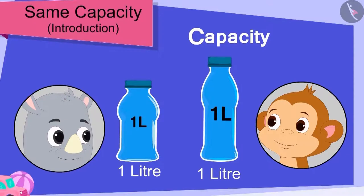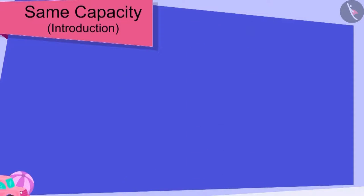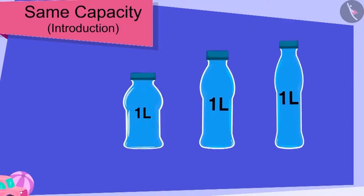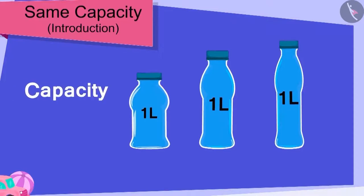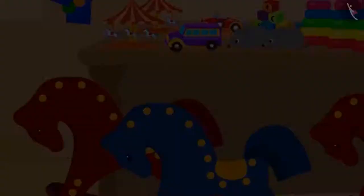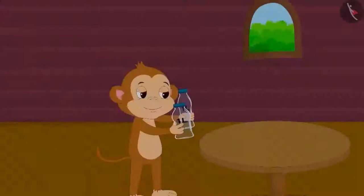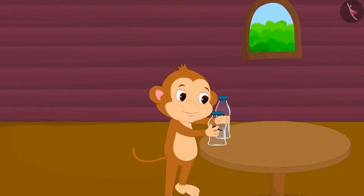Gaggu then explained to him that even though the size of his bottle is different from Baban's bottle, the capacity of both the bottles is exactly the same — 1 litre. Children, it is possible that the capacity of different shaped containers is exactly the same. Baban understood what Gaggu said. He bought that bottle from Gaggu and happily went to his house.